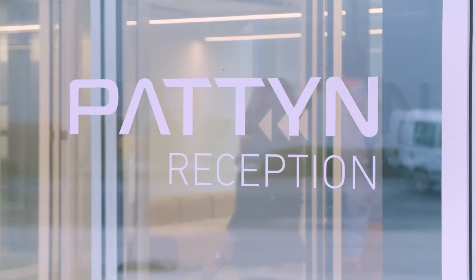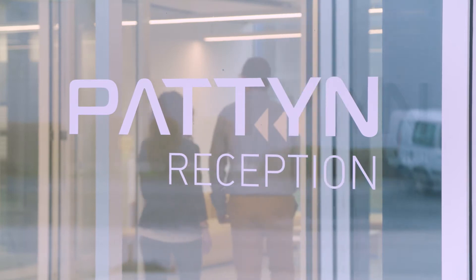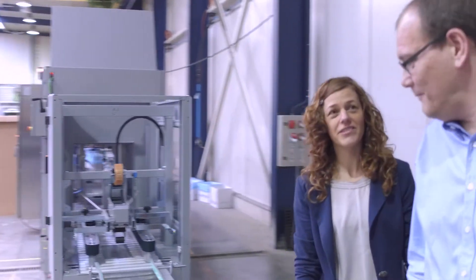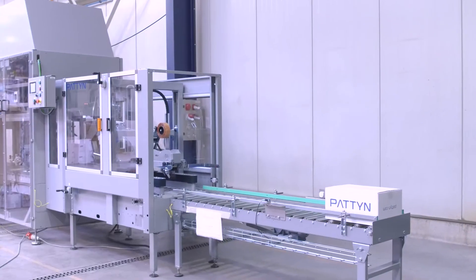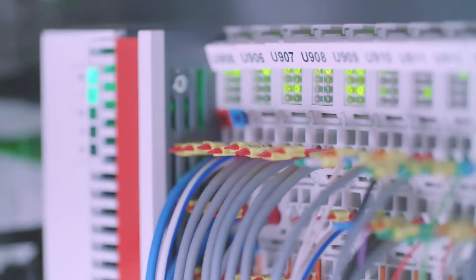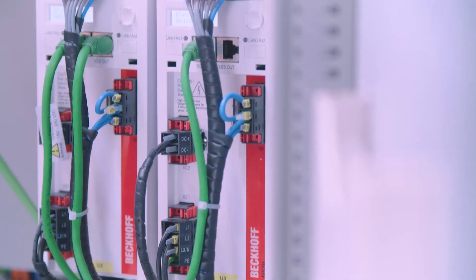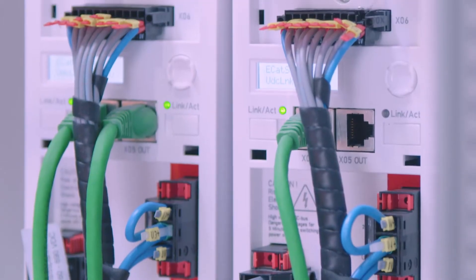Based on more than 40 years of experience and know-how, the Paten Group offers food-related and non-food processing companies high-performance equipment and complete lines to pack, count, or weigh-fill products for industrial use. Paten packing lines uses PC and EtherCAT-based control technology from Beckhoff throughout their packaging systems.